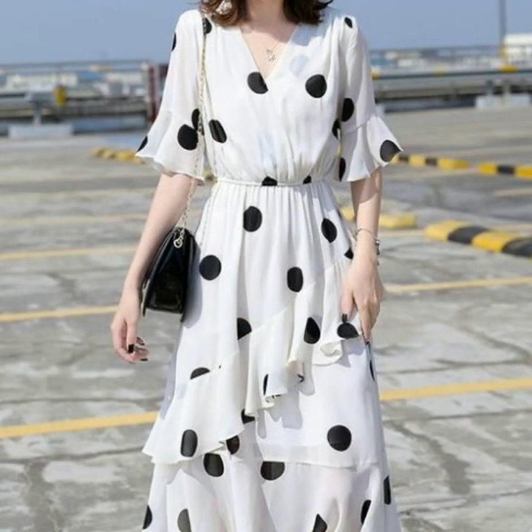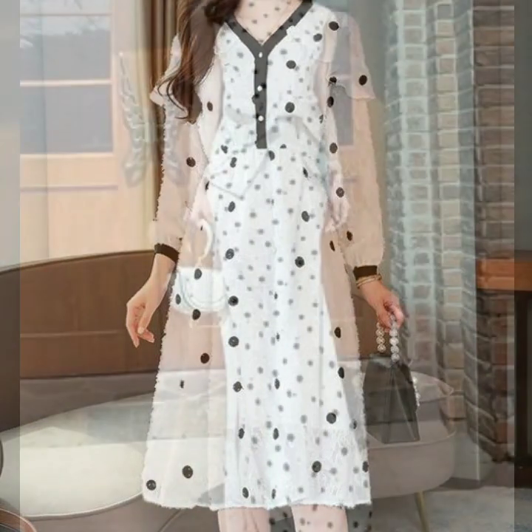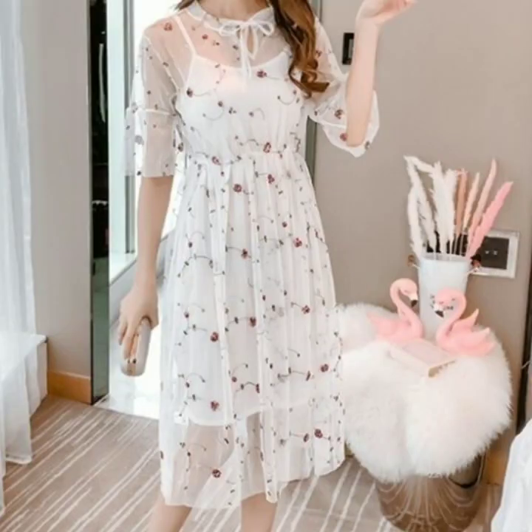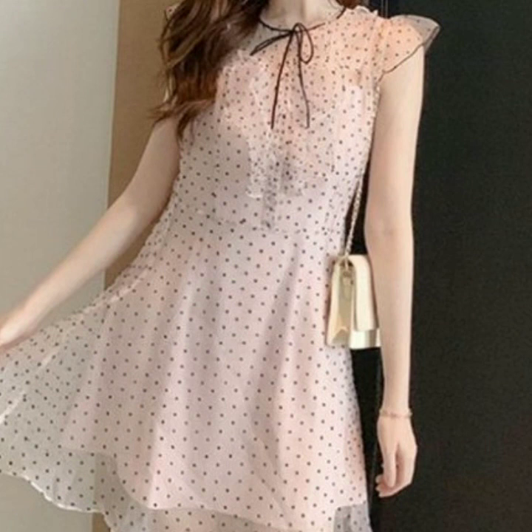Also check the previous collections on my channel of different types of dresses with different designs. I hope you will love those collections and they will also be helpful and useful for you.